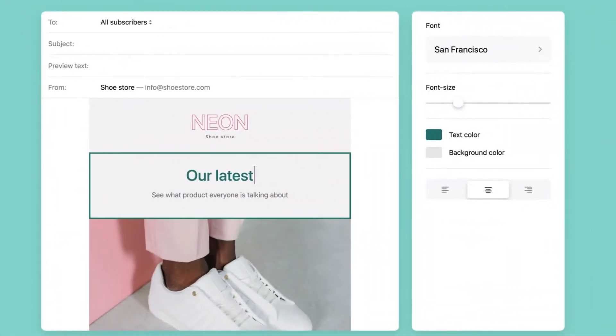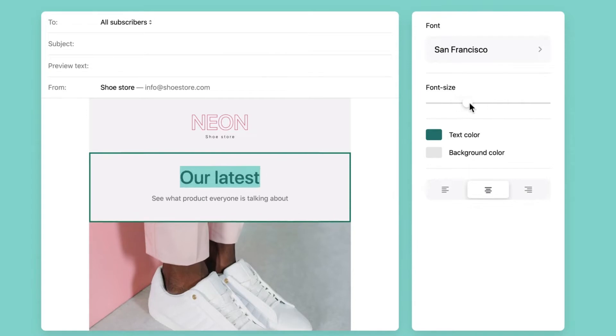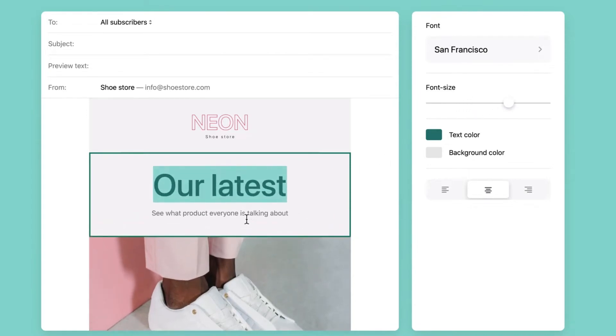Six, it has built-in email marketing. In addition to letting you build an online store, Shopify lets you host a mailing list and send e-newsletters to it, and it lets you do this very cheaply too.